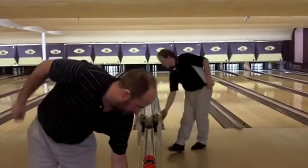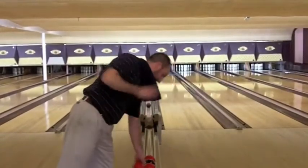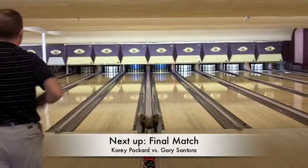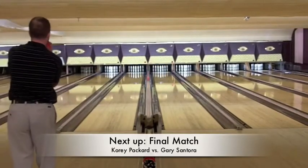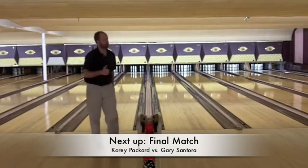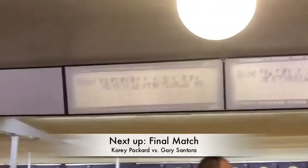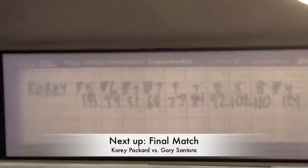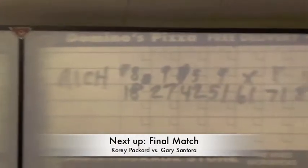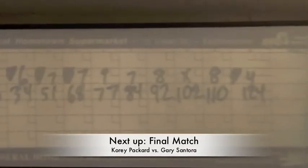Cory Packard will move on to the final match against Gary Santora. Rich Myrick congratulates him — Rich had a good run through three matches and he'll finish third, picking up a pretty good check for a third place finish. Cory Packard will finish up the fill and then we'll give you the scores. Cory Packard wins this match and moves on to the finals against Gary Santora — Cory finishes with a 124 against the 113 by Rich Myrick.